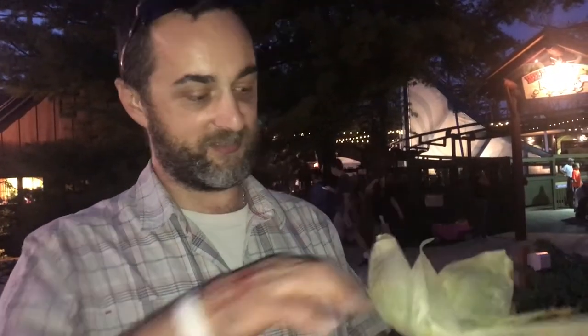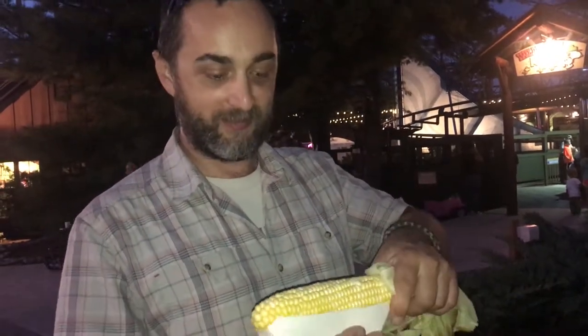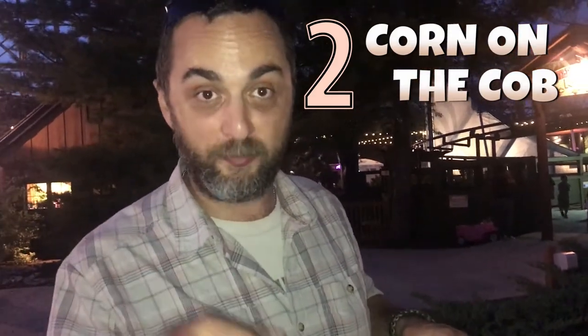One of the cool items is corn — freshly made right in front of you, sprinkled with salt. The best location, and it's right next to a beer stand.